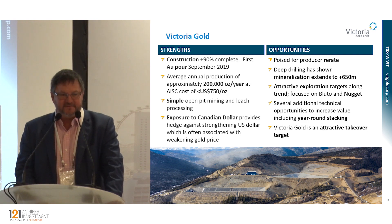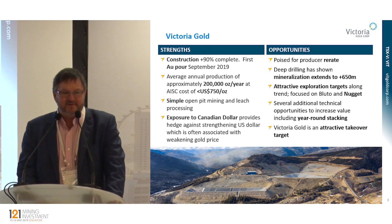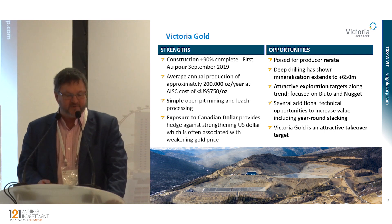If you use $1,250 gold, that's a $500 margin for every ounce we produce, times 200,000 ounces. This little company will be cash flowing $100 million per year in full production.